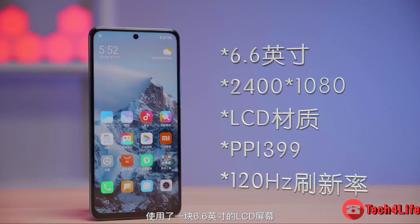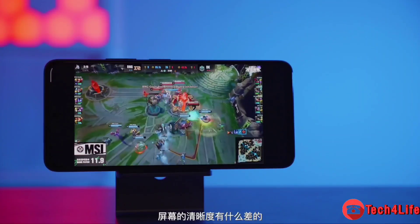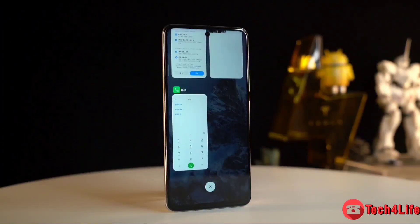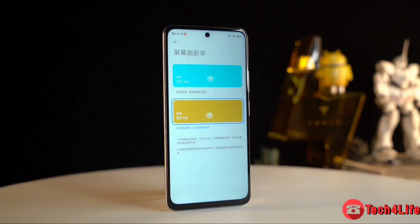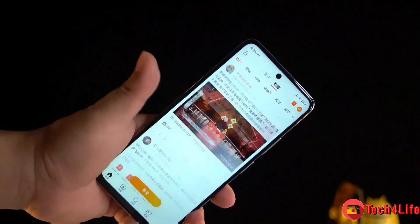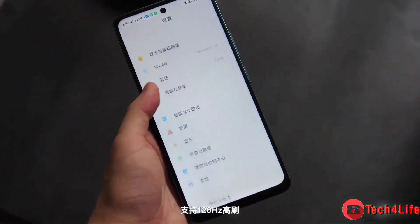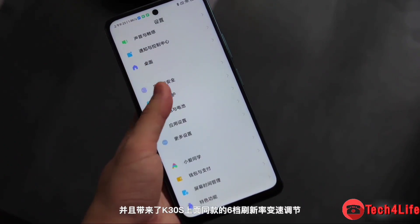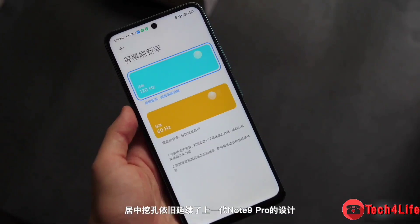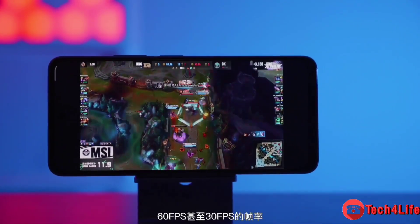On the front, the handset features a 6.6-inch LCD panel with a resolution of 2400 by 1080 pixels (FHD+), a 120Hz refresh rate, 240Hz touch sampling rate, and a centered punch hole. The screen supports a six-stage refresh rate function, refreshing at either 30Hz, 48Hz, 50Hz, 60Hz, 90Hz, or 120Hz based on the content being displayed.